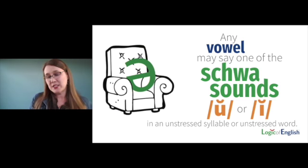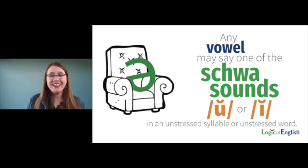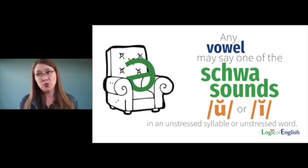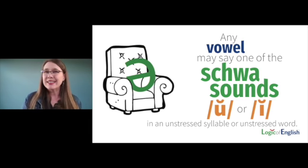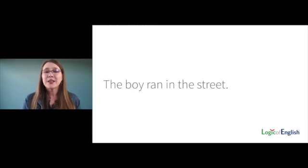There's one more place a vowel can say its schwa sound. The full rule: any vowel may say one of the schwa sounds UH or IH in an unstressed syllable or an unstressed word. What is an unstressed word? Words in English sentences also have varying amounts of stress.